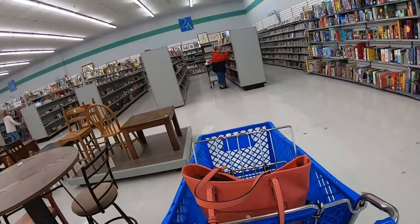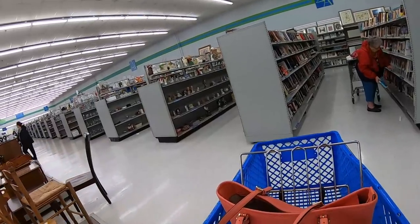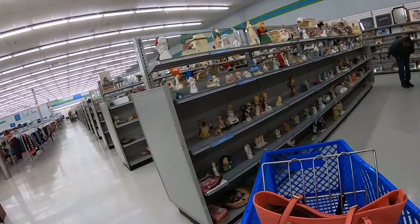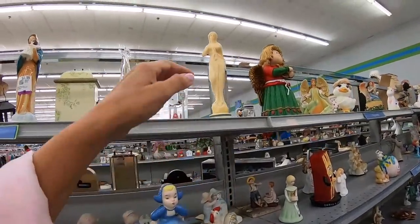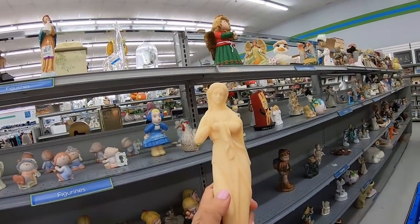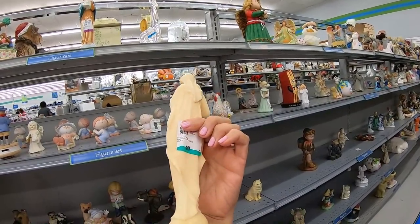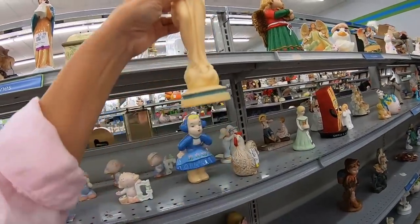Let's head down the aisles — that first aisle looks like figurines. This is interesting, but it fooled me — it's plastic. I was really hoping she was made out of porcelain or something like that. $3.49. I think it's Mary.